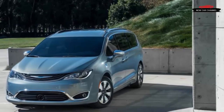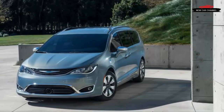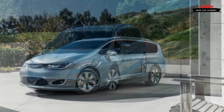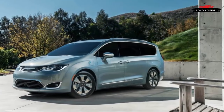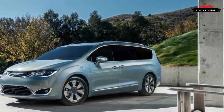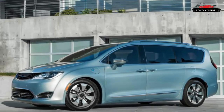With minivans becoming the go-to family vehicle until the more recent rise of the SUV, Chrysler finds itself in an arguably more stable financial position again. The brand is making another attempt at modernizing family transport by introducing a plug-in hybrid variant of its all-new Pacifica minivan — the first of its kind offered on American shores when it hits dealer lots in early 2017.